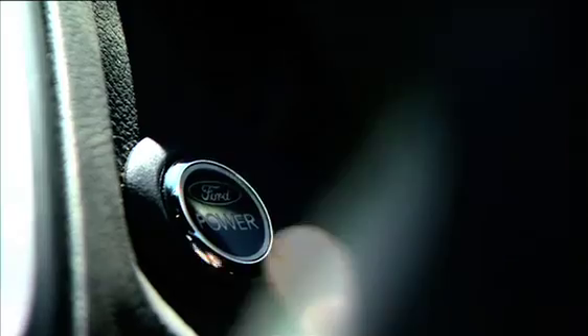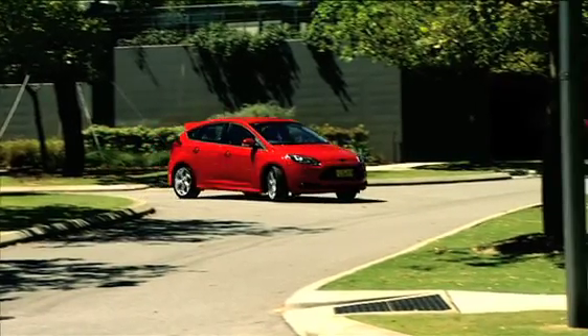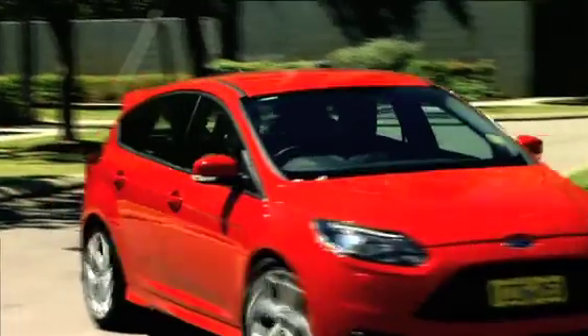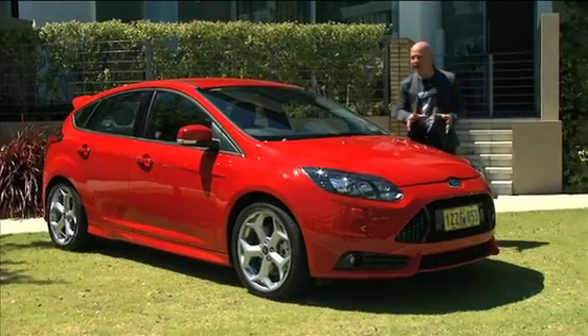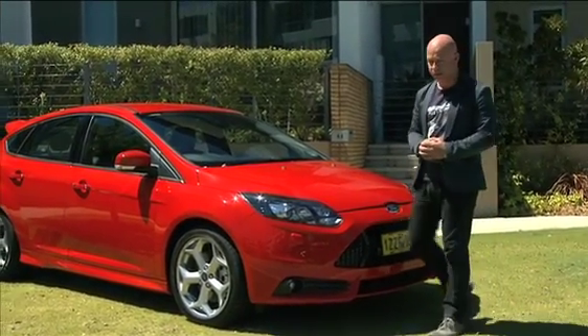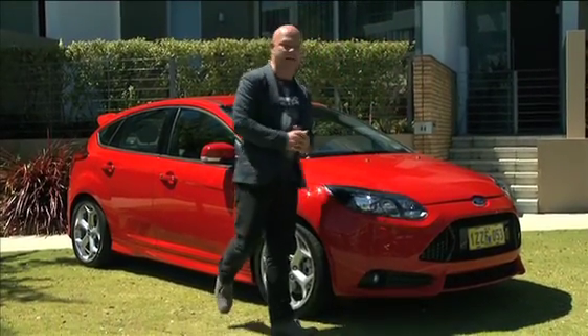The ST comes with push button start, Ford's capless refuelling system, park assist, reverse camera, sat nav, and Ford's very smart voice control that allows you to interact with the ST's audio system. And of course it comes packed with active and passive safety features, giving it a five-star safety rating. Finally, the ST is only available in a silky smooth six-speed manual, which makes it a lot of fun to drive — and so it should be, after all it is a hot hatch.